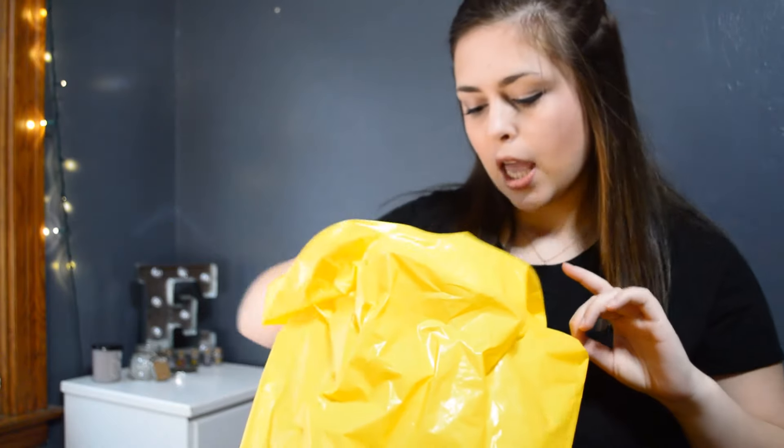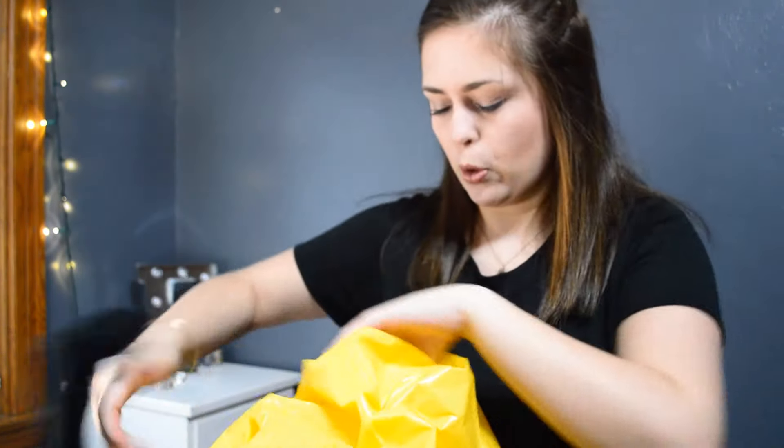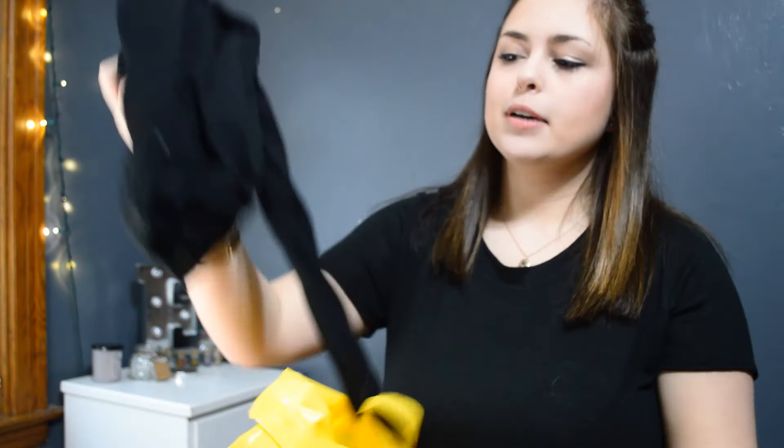Obviously I went to Forever 21 — where else do I shop? I got most of my stuff from here and then I got one thing at American Eagle. From Forever 21, I got the most boring thing first: just a pair of black leggings, because I pretty much wear leggings every single day. It's always good to have an extra pair, and at Forever 21 they're really cheap — I'm pretty sure these were only like $4.95, which is great.